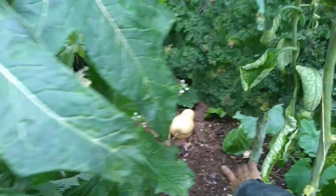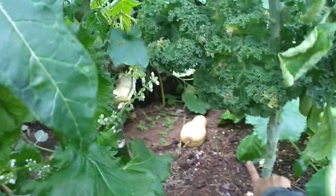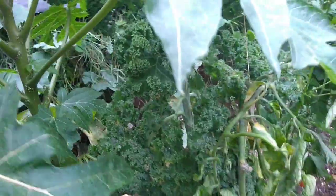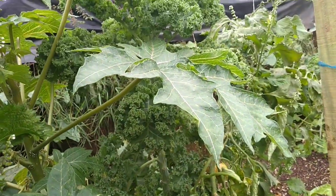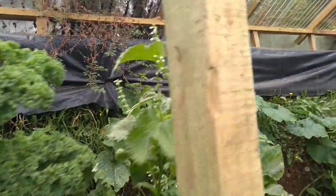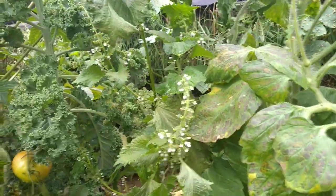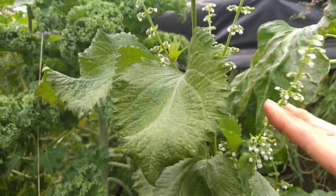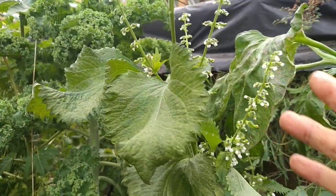There is the butternut squash underneath — this is getting bigger, which is great. We have kale and Italian tomato here.